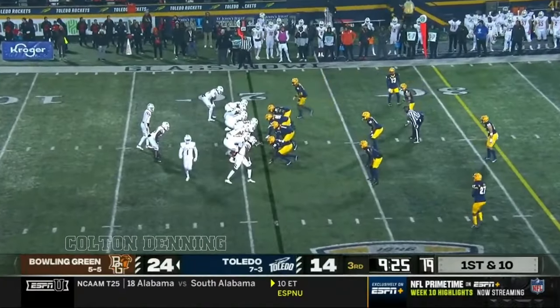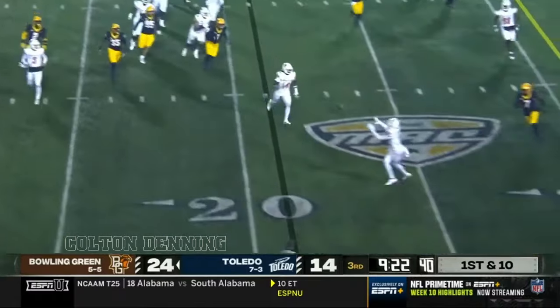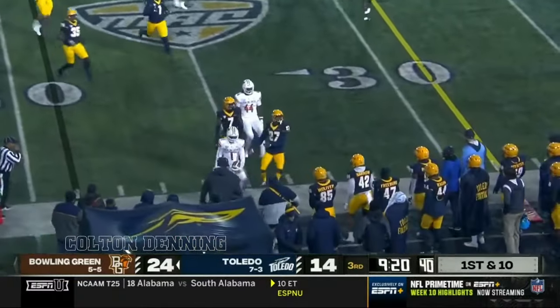That's one thing this Bowling Green defense has done well. They come into this game with 19 takeaways. Another one right there — the third one they forced tonight.